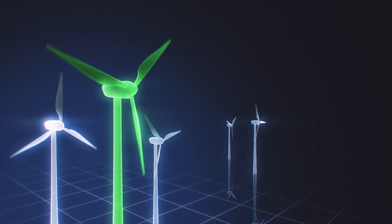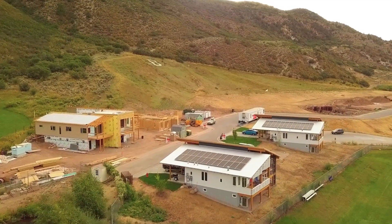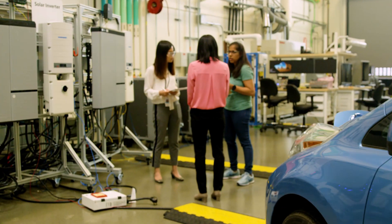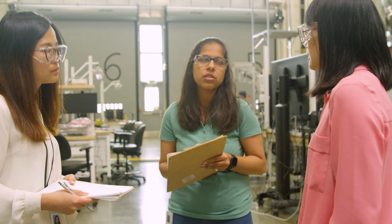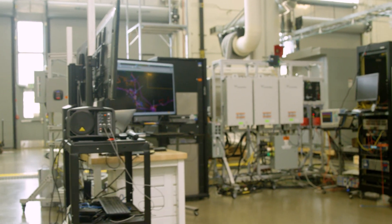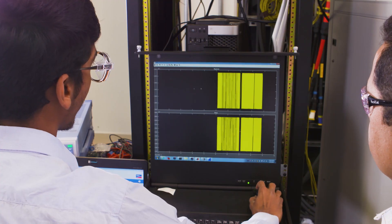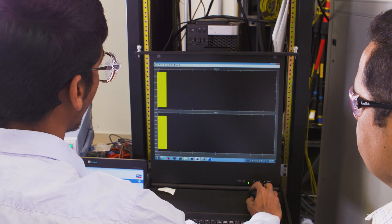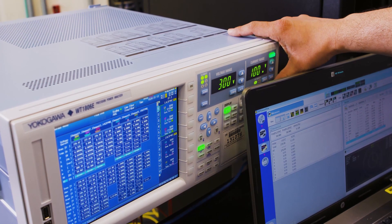The ADMS test bed can help utilities reduce risk and cost because traditionally new technologies are evaluated through pure simulation and then followed by a pilot in the field. The ADMS test bed offers an intermediate step where utilities can have a more realistic simulation that includes hardware and actual ADMS commercial or pre-commercial products integrated with our simulation, giving utilities more confidence in results while being much less expensive and risky than taking technology directly into the field.